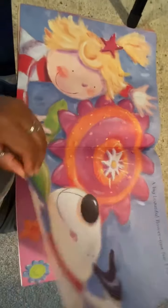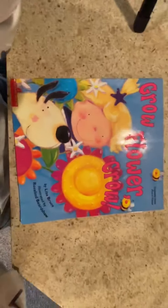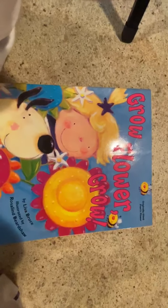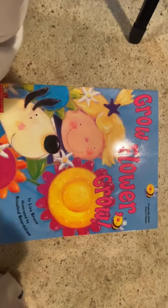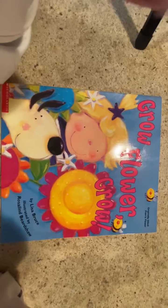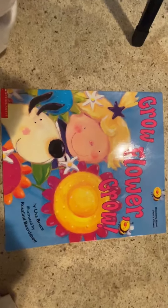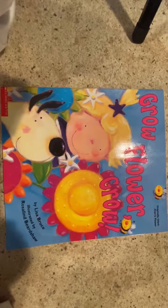Finally, the tiny green tip grew and grew and grew. Until one day, Fran and Fred went outside to play. And when they opened the door, a surprise was waiting — a big, beautiful flower, just for Fran.